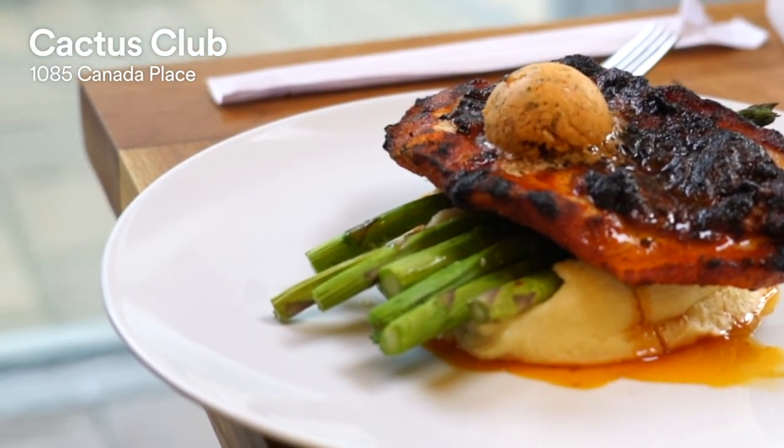Cactus Club serves a variety of fresh North American cuisine and it was actually founded in Vancouver — now it is a national chain, so you're going to get a little bit of Vancouver flair by visiting Cactus Club. What's great about it too is that you're right on the water with amazing views of that same city and mountain skyline, and from Cactus Club you'll actually be able to see our next activity: Stanley Park.